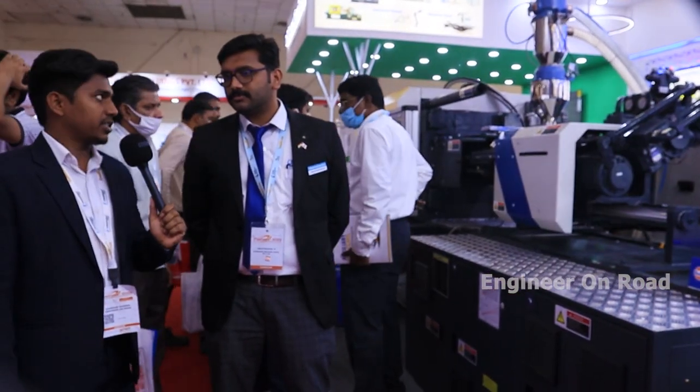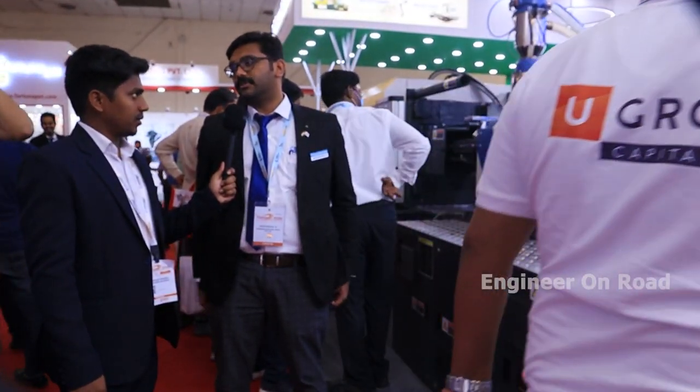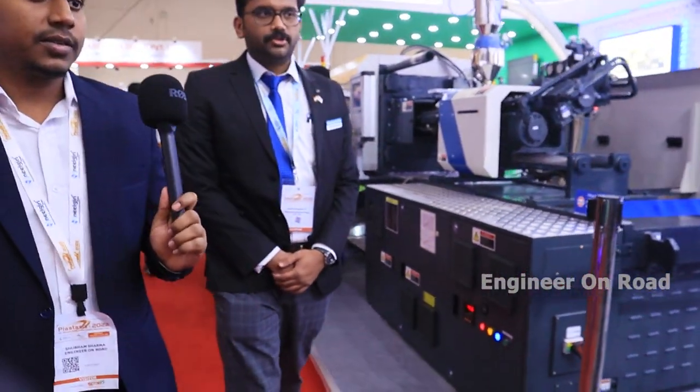For installation and service, we have a pan-India network of sales and service. Local people are present everywhere — more than 150 people are dedicated to service alone across the country.